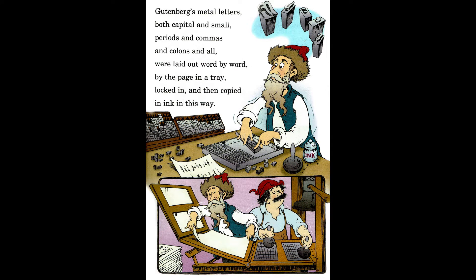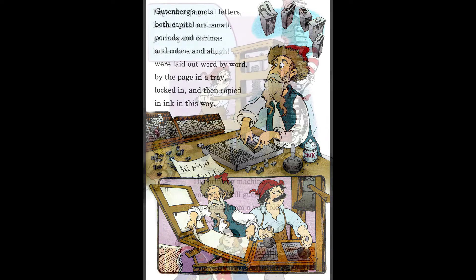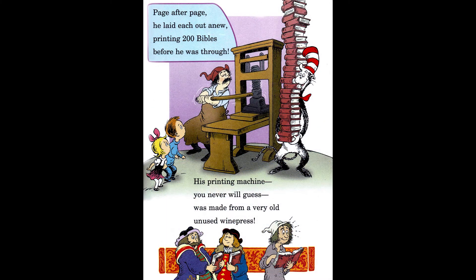A book took forever to make, and that's why books were for rich folks alone to go buy. Gutenberg's metal letters, both capital and small, periods and commas and colons and all, were laid out word by word, by the page in a tray, locked in and then copied in ink in this way. Page after page, he laid each out anew, printing 200 Bibles before he was through. His printing machine was made from a very old, unused wine press.